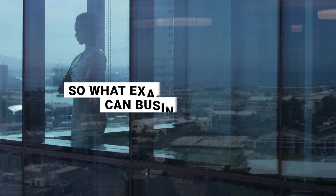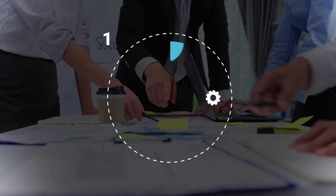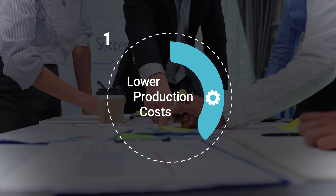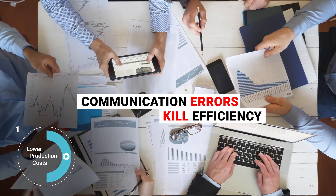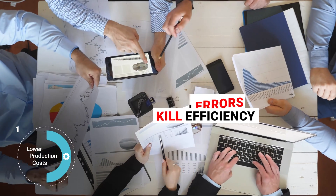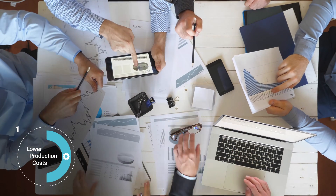So what exactly can businesses expect if they decide to adopt a PLM system? We've narrowed it down to three key benefits that PLM adopters are seeing across the board. One: lower production costs. Communication errors kill efficiency and tend to have cascading effects. When you replace the process of emailing PDFs and spreadsheets with a centralized PLM hub, these errors disappear.